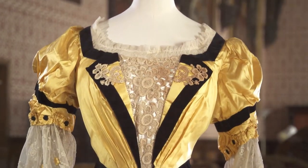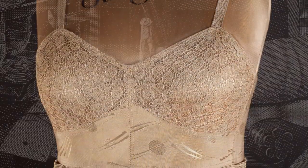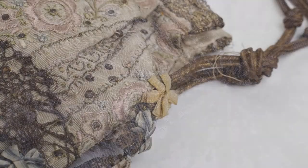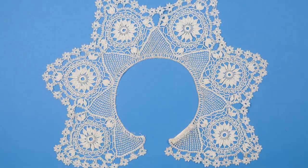The lace collection at Nottingham City Museums and Galleries is a national treasure which contains fine examples from a wide range of periods and sources. With the resurgence of lace in contemporary culture and an increase in the use of lace for inspiration, the collection forms a valuable resource for artists and designers to explore.